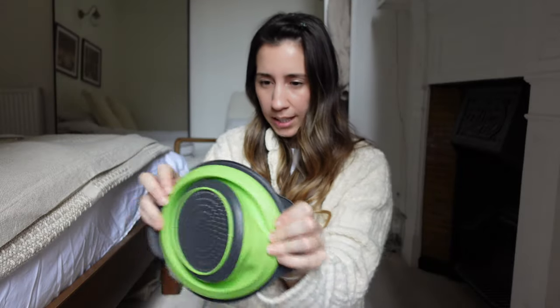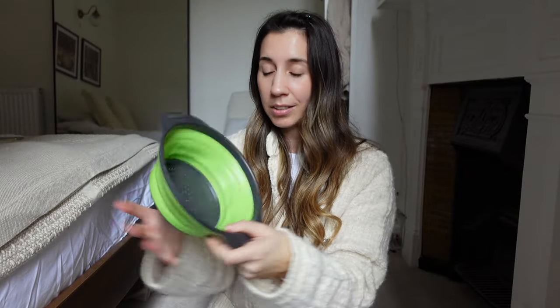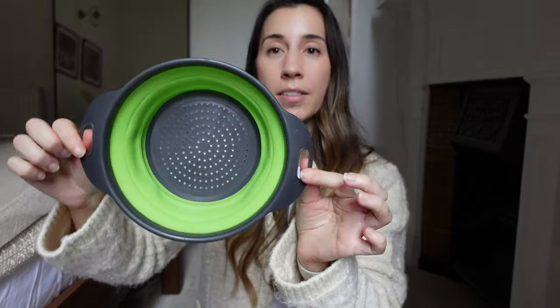Another kitchen accessory — I got myself one of these little colanders. For pasta, for rice. The one I currently have is quite big, so when I rinse my quinoa or my lentils, they sometimes go through the holes. So I needed one with smaller holes. This one is also collapsible — you can flatten it and slide it in, which saves space in the cupboard.